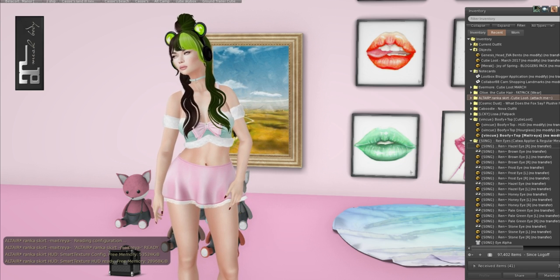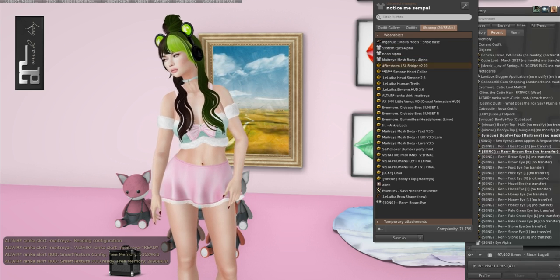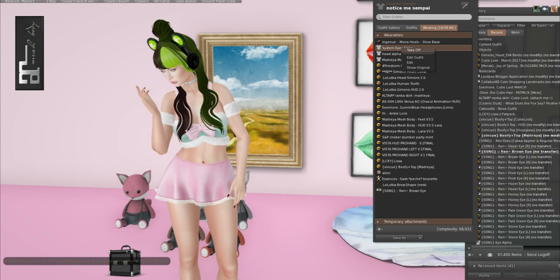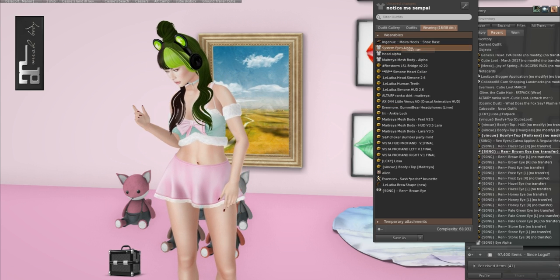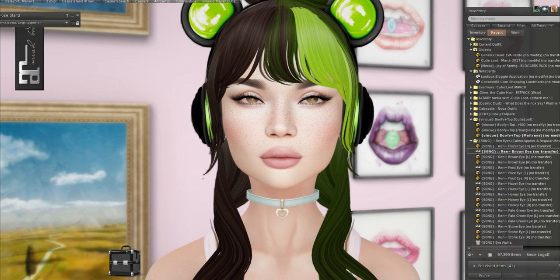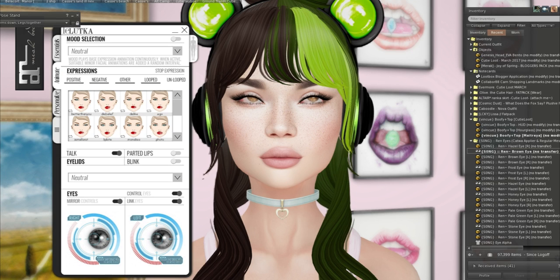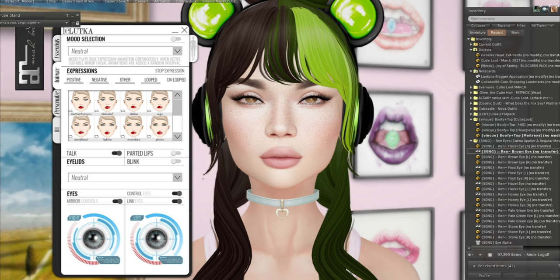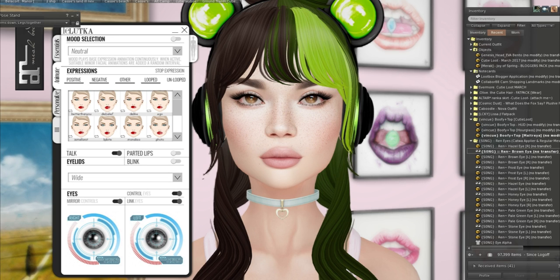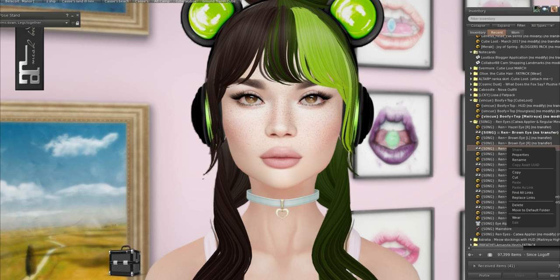We have Song, so we do have more eyeballs and this time I don't have to wear an alpha. Let's take off our Evermore eyeballs and our system eye alpha, and we'll go back into our pose stand and zoom in and let it load. Let's go wide so you can see them well. So these are the brown eyes, and then we also have them in frost.